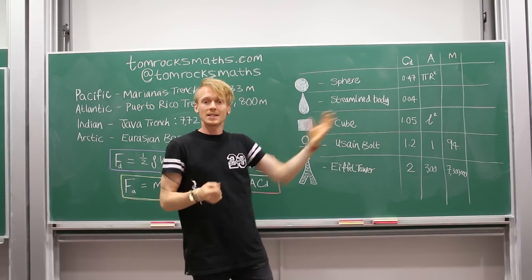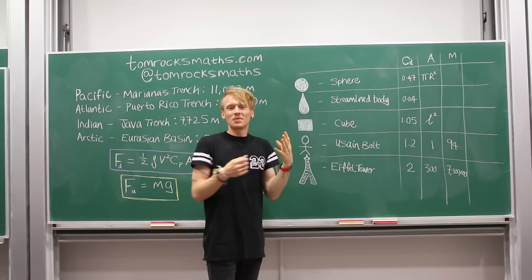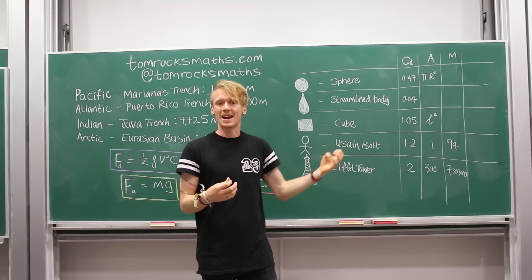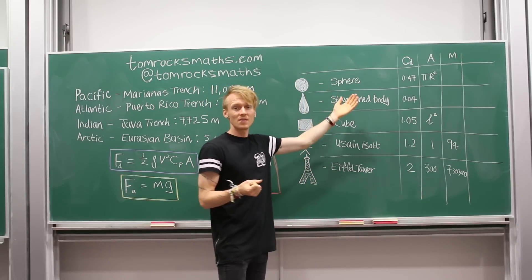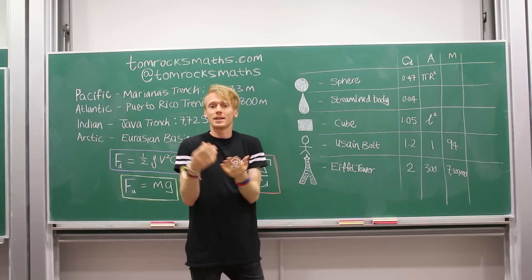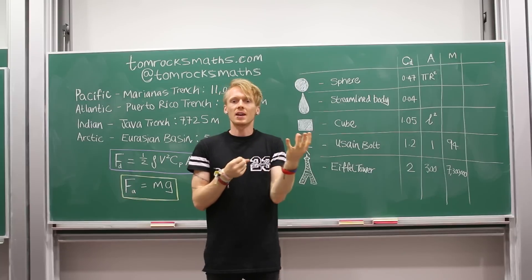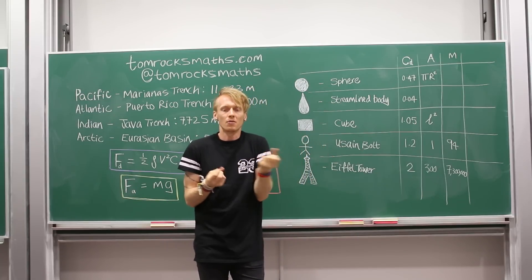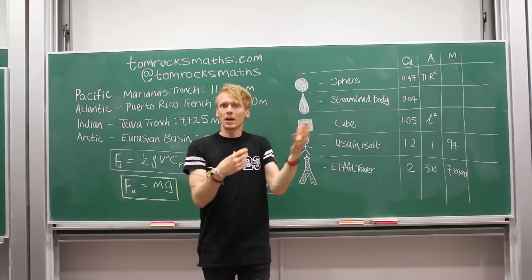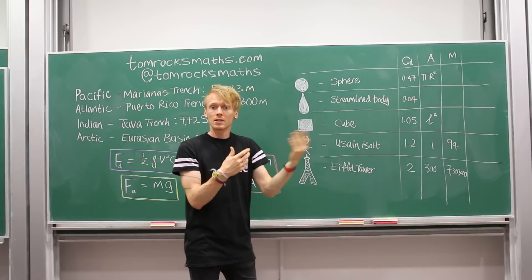I've filled in some of the data in the table for the drag coefficient, the area, and the mass for some of these objects. But for some of them it's really quite tricky, and we need to make a few more assumptions. For a sphere, we know the drag coefficient from experiments and the area is pi times the radius squared, but the mass depends on what it's made from — a sphere of crumpled paper won't weigh much, but a sphere of lead will be really heavy. The same applies to the streamlined body and the cube: we need to know what they're made out of.